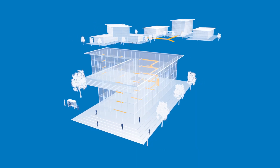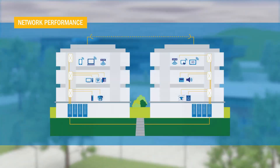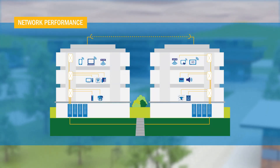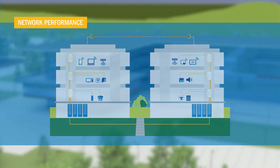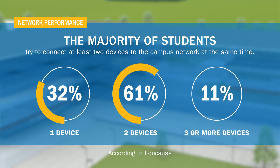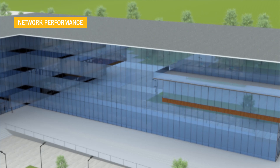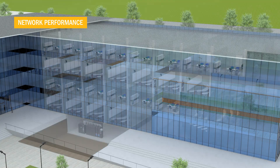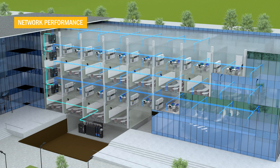A high-performance structured cabling system has never been more important to operating a modern campus environment. It is essential for colleges and universities to support the rapid growth in education-connected technology. According to Educause, the majority of students try to connect at least two devices to the campus network at the same time. Campus connectivity depends upon having a versatile physical layer with carefully planned network flexibility, universal cabling topology, media selection, wireless mobility, and consideration for multi-application support.